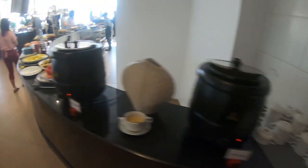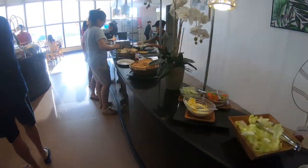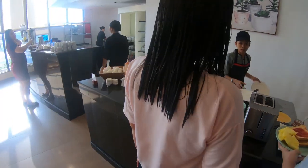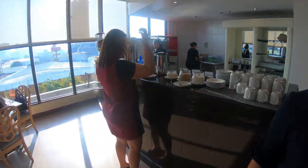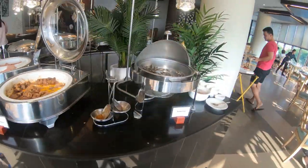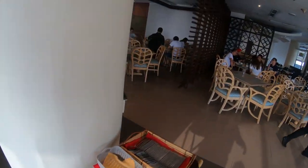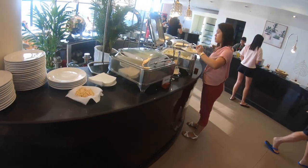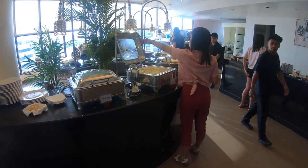Each morning they have the breakfast buffet going on — it's actually a pretty nice little buffet. They've got an egg station; they'll cook them however you'd like. Coffee and cereals. Dried fish too — it's the Philippines, what can I say. They have fried rice but not garlic rice.